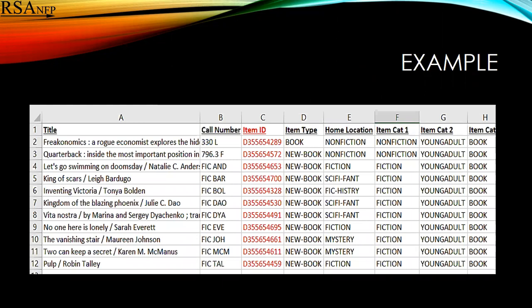You can see in this example that all of the item IDs start with D instead of A, so I'm guessing that someone used barcodes that were meant for patrons.